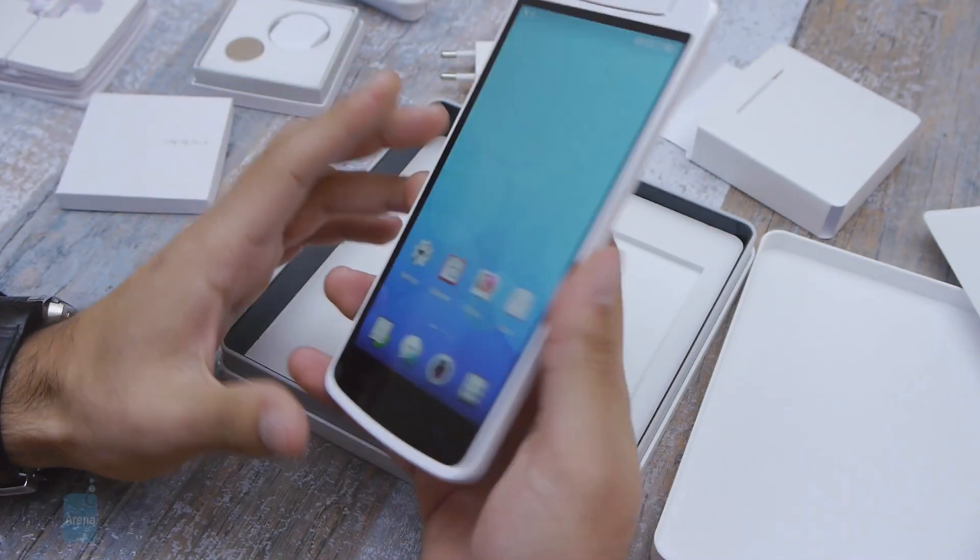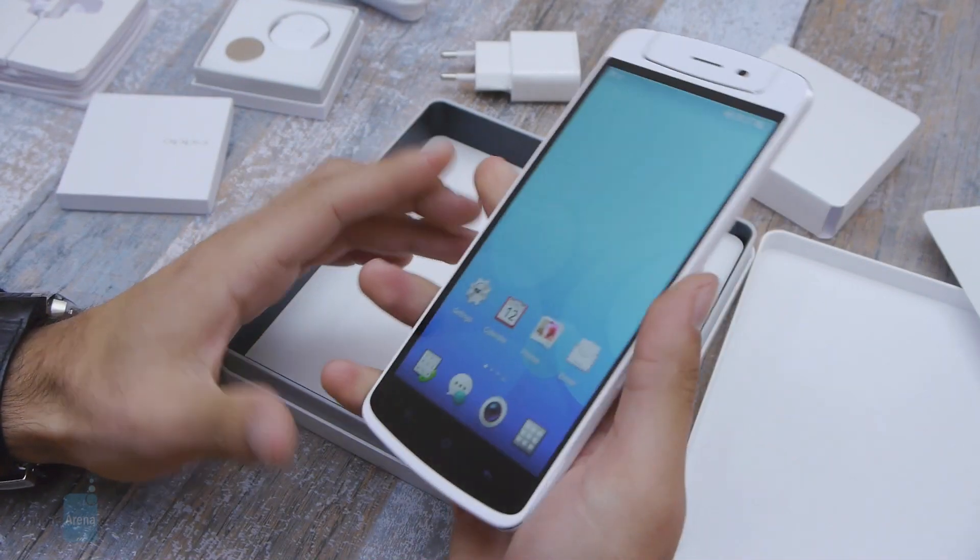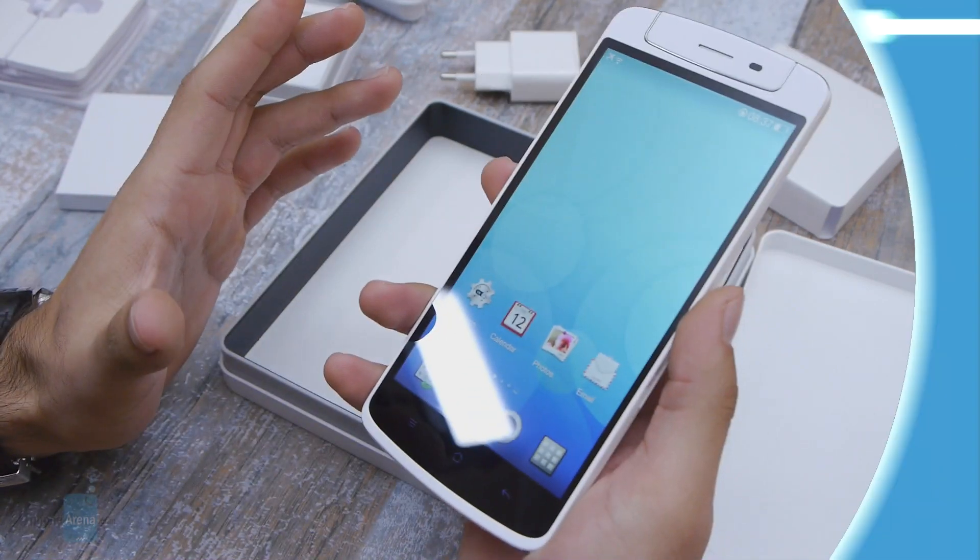And that's about it folks. Thank you for watching this unboxing of the Oppo N1. This was Chris with PhoneArena. Bye!